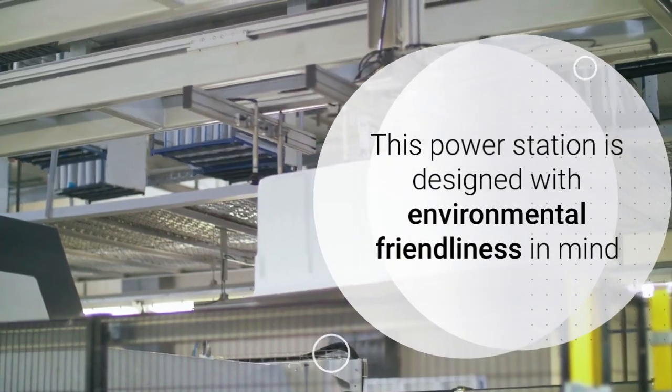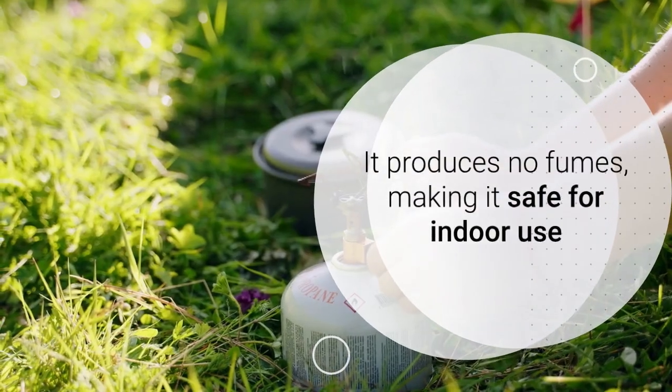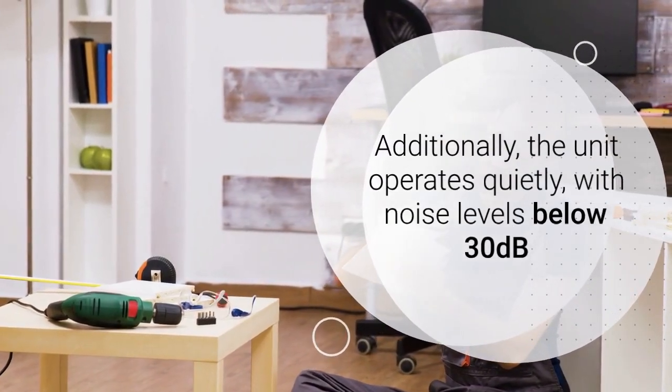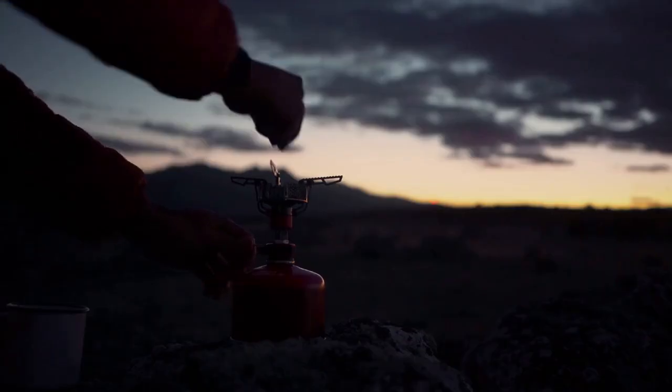This power station is designed with environmental friendliness in mind. It produces no fumes, making it safe for indoor use. Additionally, the unit operates quietly, with noise levels below 30dB, ensuring that it won't disturb your surroundings, whether you're camping in the great outdoors or using it at home during a power outage.